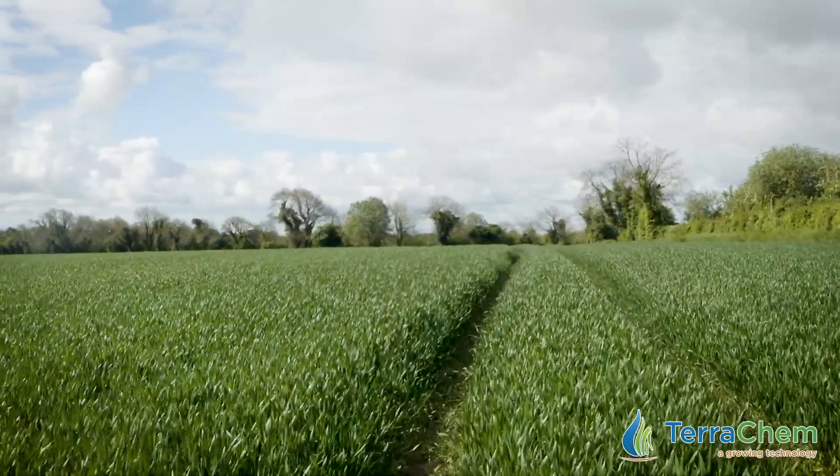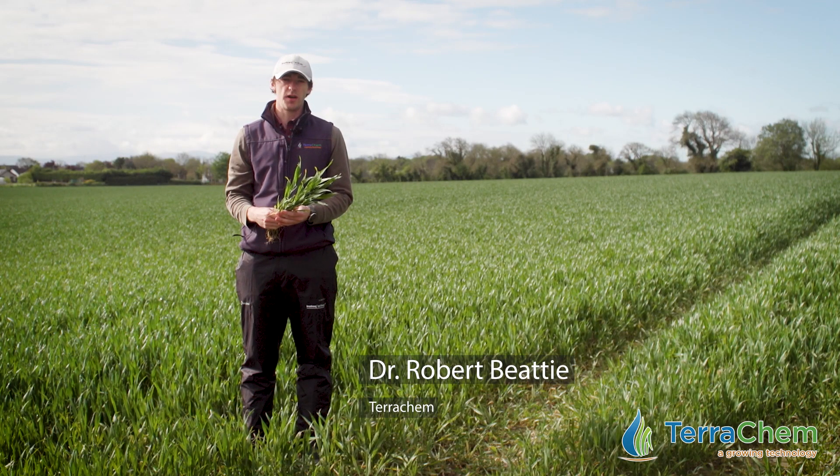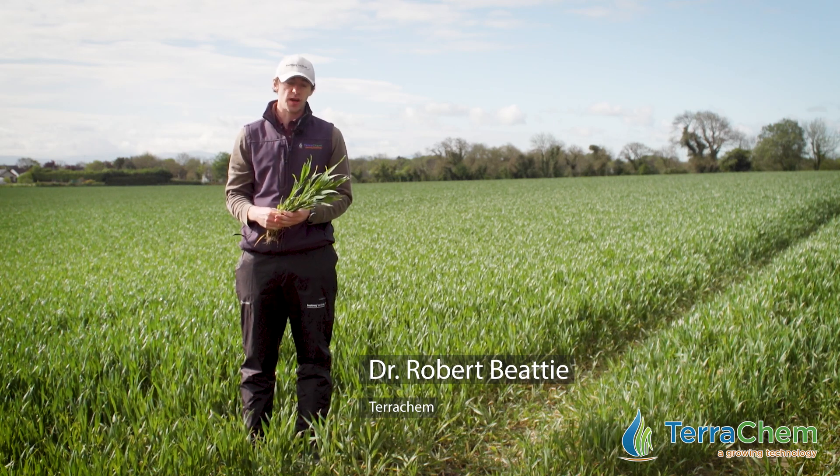Morning folks, Dr. Robert Beattie here back from Terrochem. A bit of a change of location this time. We're here in the northeast of the country looking at winter wheat.